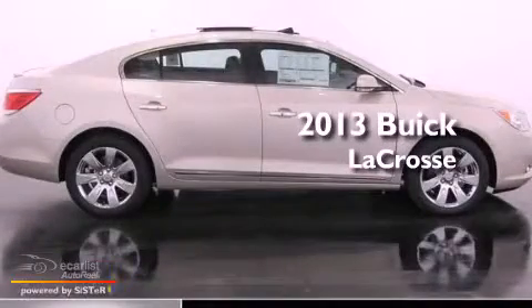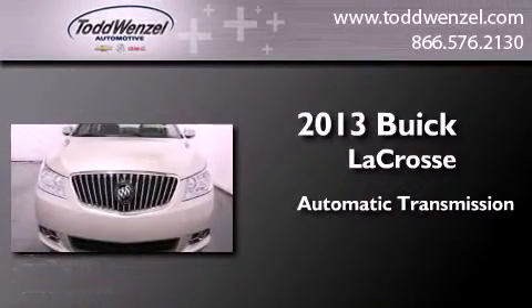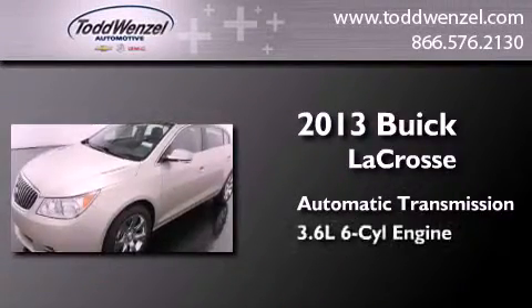This is a brand new 2013 Buick LaCrosse. This four-door sedan has an automatic transmission and a 3.6 liter V6.